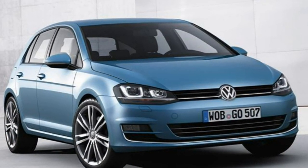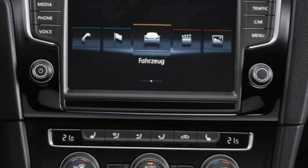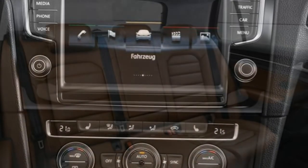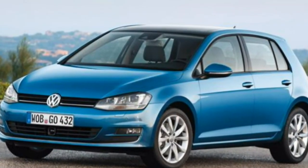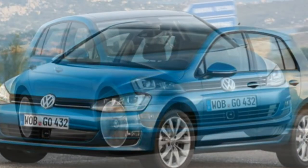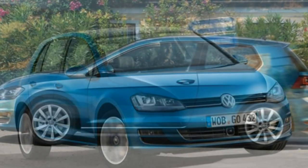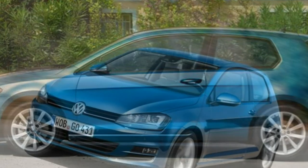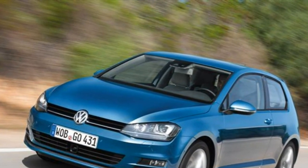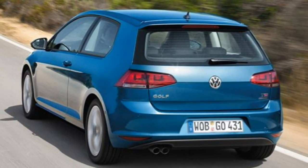The VW Golf has been on a serious diet and shed 100kg, which improves handling to make it more agile. This has been further improved as the Golf is wider at the front by 13mm and 28mm lower to the ground compared with the previous generation. This helps improve stability — the new Golf has minimal body roll and is great fun on twisty single-lane mountain roads. This 7th generation VW Golf is brilliant; the grip is phenomenal and it certainly sits at the top of the class.